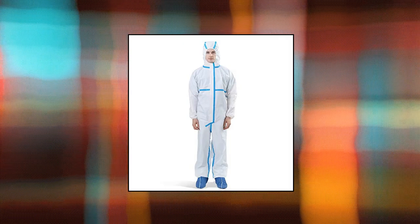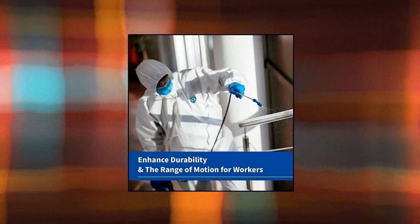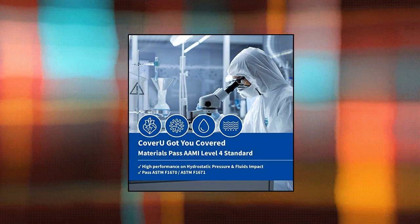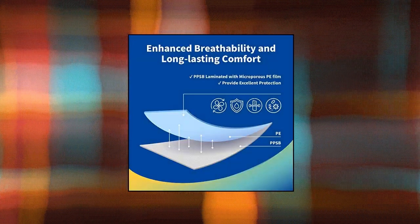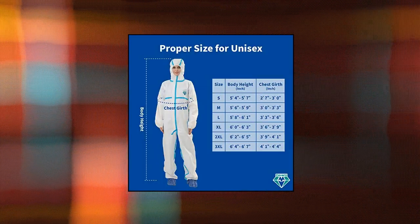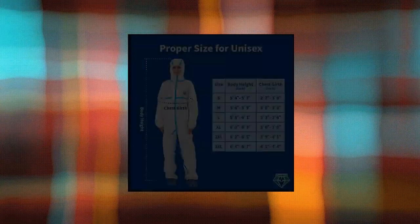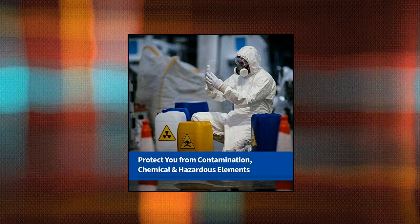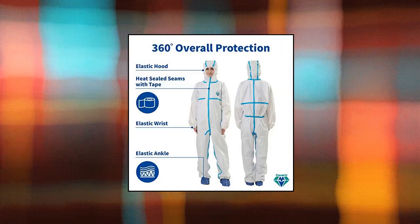MedTech's hazmat suits — 6 size options, 1 PC with sealed tape. AMI Level 4 Disposable Coverall PPE Suit. Provides 360-degree overall protection with elastic hood, elastic wrists and elastic ankles for a snug fit and reliable protection from harmful particles. Each coverall has a front zipper for easy on and off. PPSB laminated with PE film provides excellent protection with enhanced durability, breathability, and comfort to the workers.